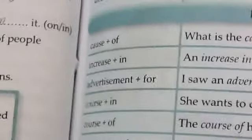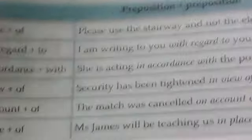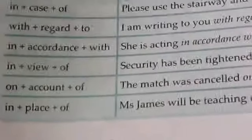For noun plus preposition examples: cause of, increase in, advertisement for, course in, course of, and exhibition of. Also we have prepositions with preposition phrases such as: in case of, in regard to, in accordance with, in view of, on account of, and in place of.